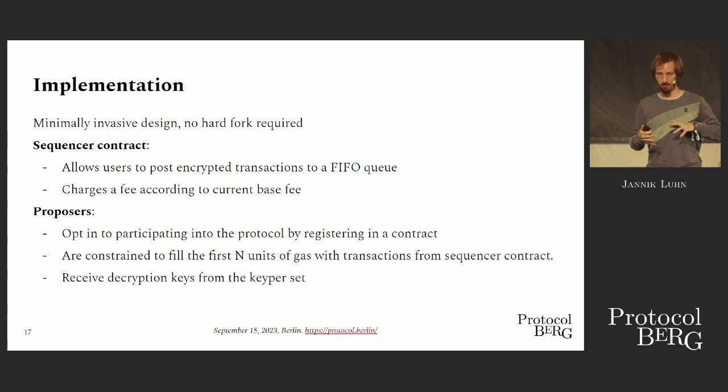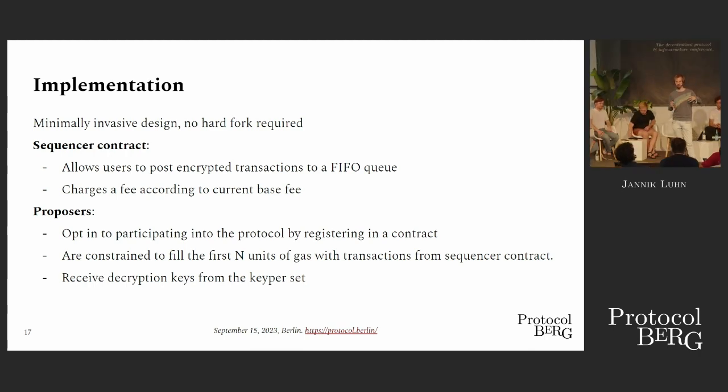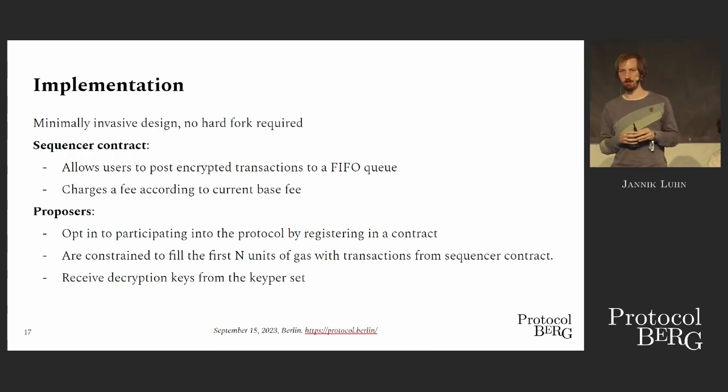Adding transactions to the sequencer contract is not enough — they have to end up in blocks, so we need proposers. They opt in in this first version of the protocol by registering with another contract, so everyone knows who's participating. When they do that, they commit themselves to fill any block they propose with transactions from that contract. The keeper set that creates the decryption keys sees which proposers participate in the protocol, so whenever the protocol selects one of these proposers to produce a block, they produce the next keys needed to build the block.